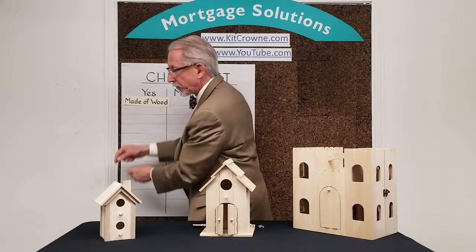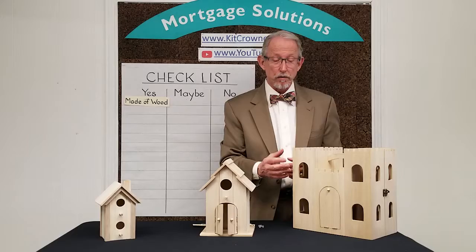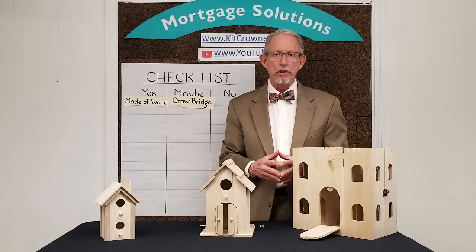Some of these will be things that you'd love to have if you can get them within your budget, so we'll call these maybes. For example, I think most of us would agree that having a drawbridge would be a nice feature. The last column is reserved for those deal breakers — there's no point in looking at homes that have these attributes, so we'll call these no's. Perhaps you just don't like the look of a crenellated roof line.